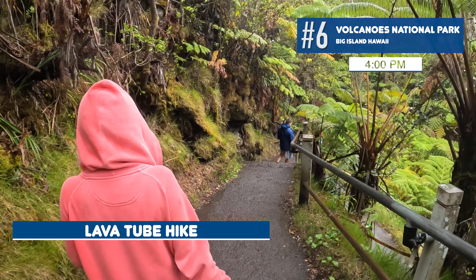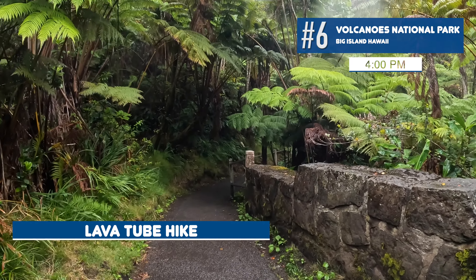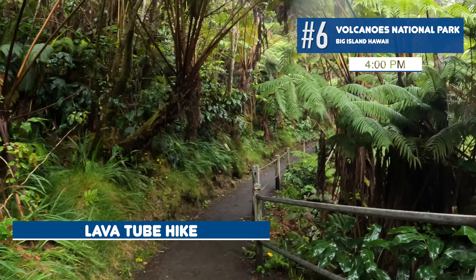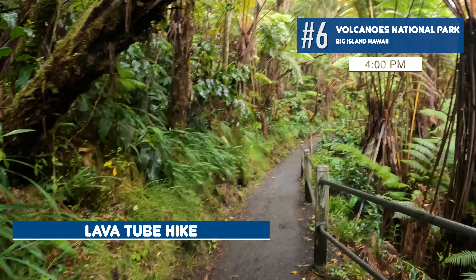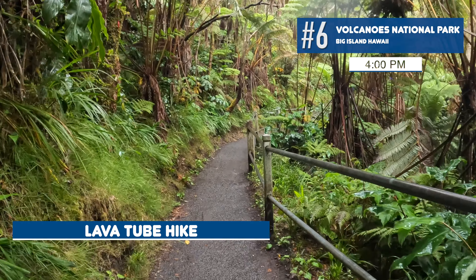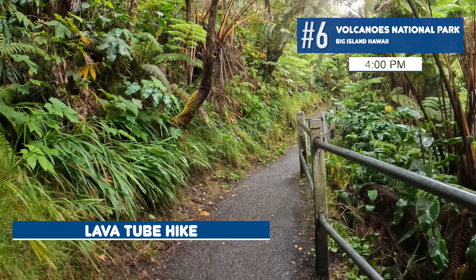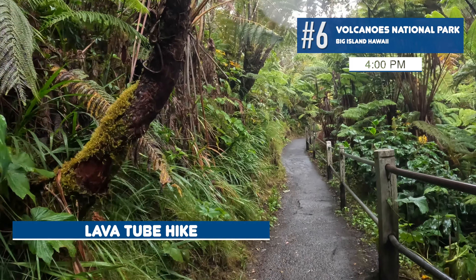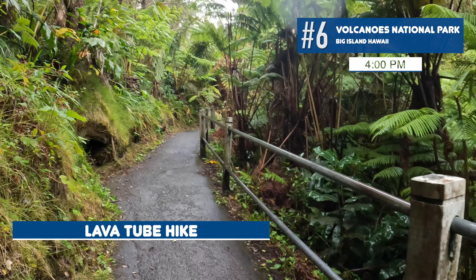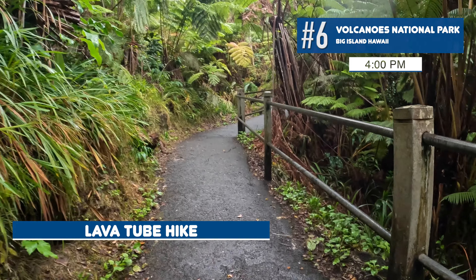One thing worth mentioning is the temperature fluctuation in the park. Since we arrived, the temperature has swung from 80°F down to 67°F. There are moments where it's cold and windy, and others where it's quite warm. Bring a sweater or hoodie you can layer on and off. On the crater floor it was cold; walking to the lava tubes it was warm. All of this happened within about three hours.